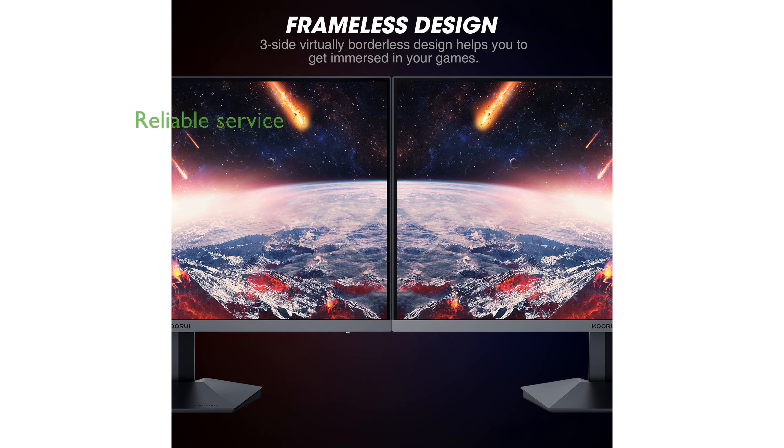Kurui backs this monitor with a 3-year warranty and a 12-month replacement service, demonstrating their commitment to quality and customer satisfaction.